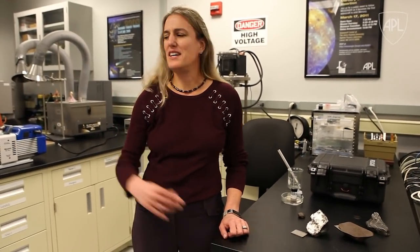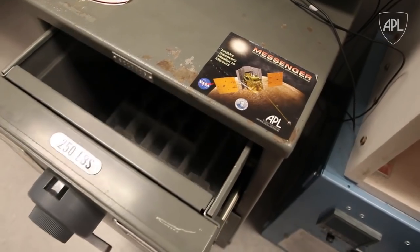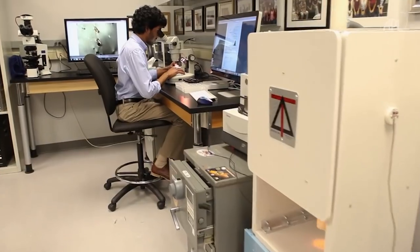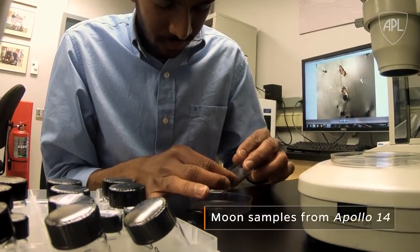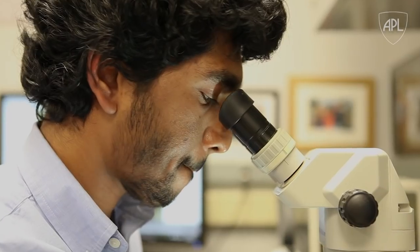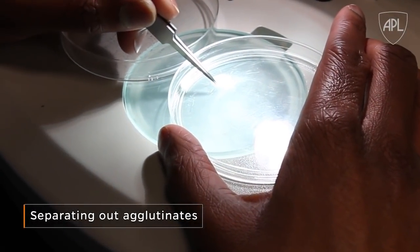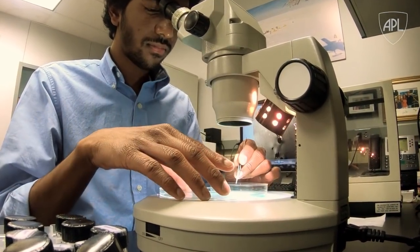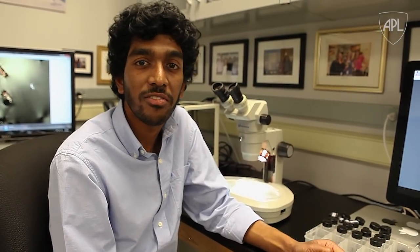Along with studying meteorites and cutting and prepping them for analysis, we actually look at extraterrestrial samples other than just meteorites, and that's what Chenud's working on. What we have here is a soil sample from the Moon that was brought back to Earth by the Apollo 14 astronauts. What we're doing here is separating out small grains in the soil called agglutinates, which formed when particles from the Sun and micrometeoroids bombarded the Moon, changing the properties of its surface. We want to learn how this change in properties works, which will tell us about weathering on the surface of the Moon.